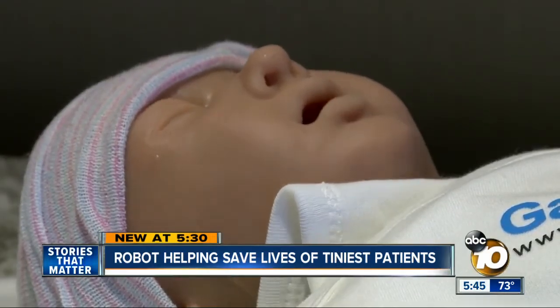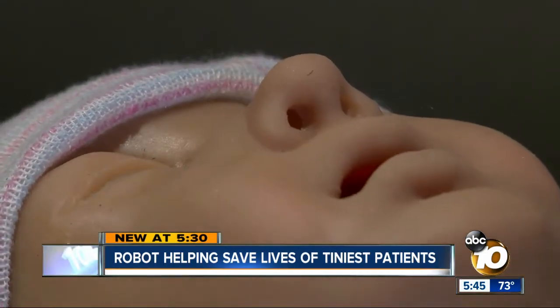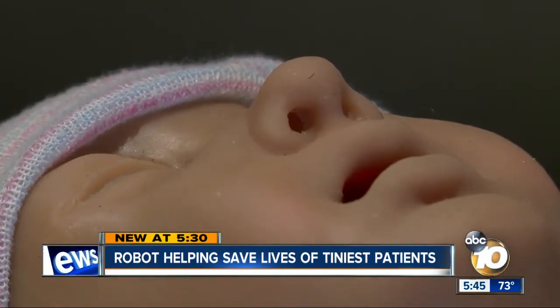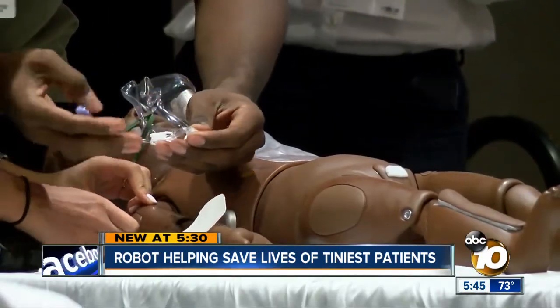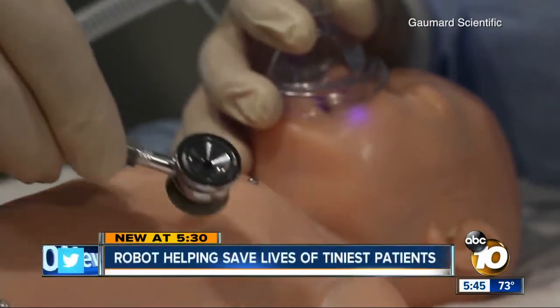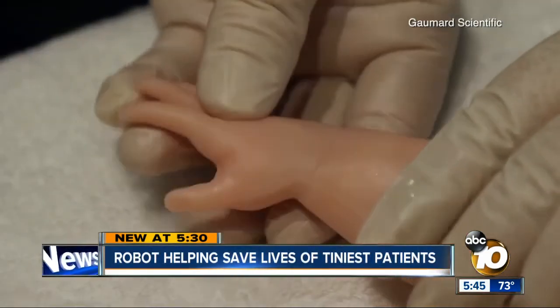That's where Super Tori comes in — the world's most advanced baby simulator, the realest thing doctors will practice on aside from an actual patient. The objective of these simulators is to help our doctors in those critical situations, so the first time they see a baby in respiratory distress isn't when she comes into the emergency department. Created by GoMard Scientific, Tori breathes, moves, cries, blinks, and has a heartbeat.